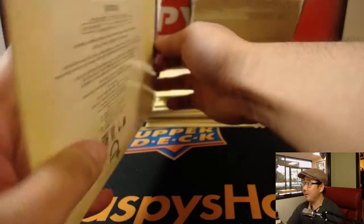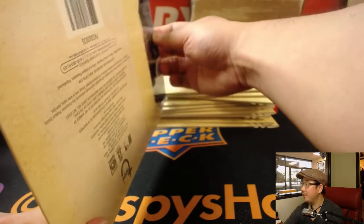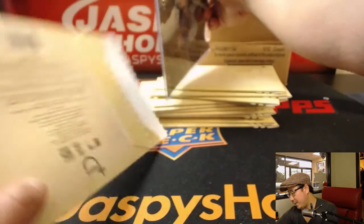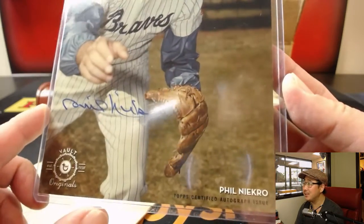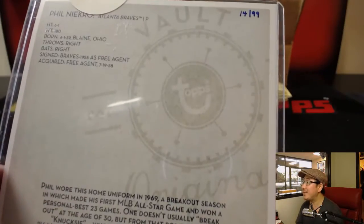What do we got? I like the 5x7, it's a really good size. Already top-loaded for you. Nice top sticker. They're all numbered, all on-card autographs. It's a Brave — nice. Old-school Brave Phil Niekro. There's his autograph. 14 out of 99.